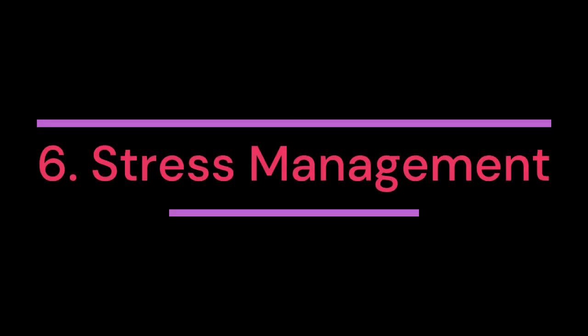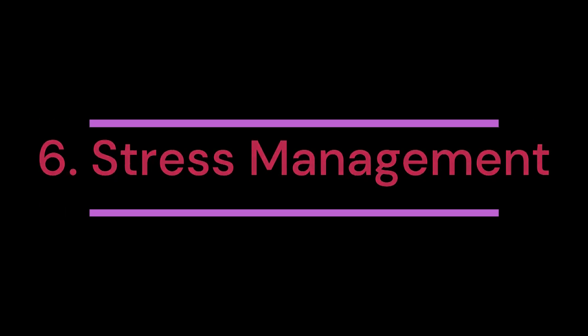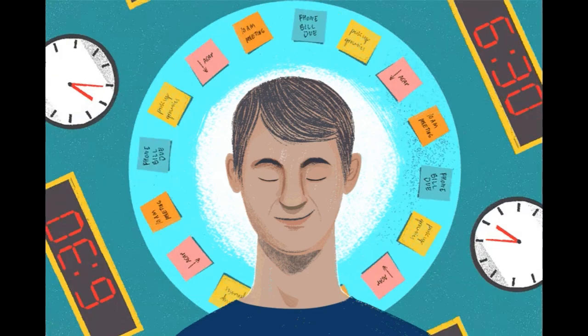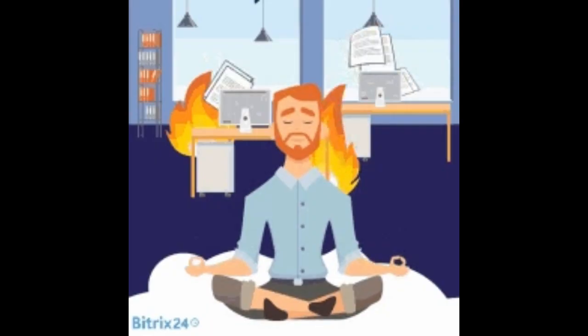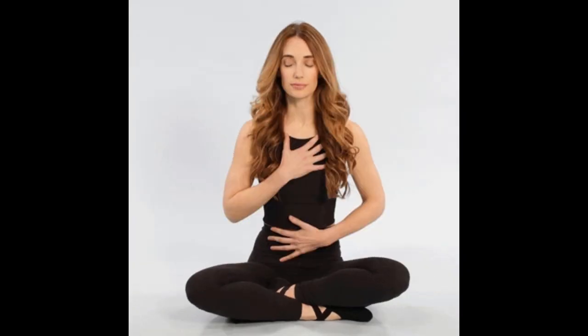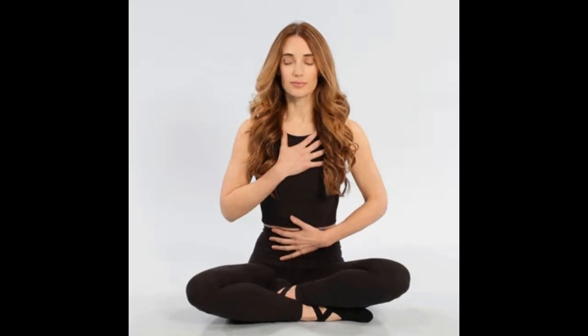6. Stress management. Stress can affect blood glucose levels by triggering hormonal responses in the body. Implementing stress management techniques such as relaxation exercises, meditation, deep breathing, and engaging in activities that promote mental well-being can help stabilize blood glucose levels.